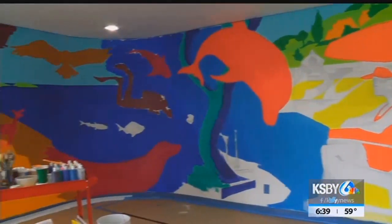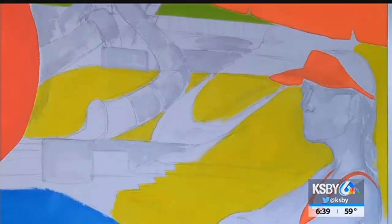Erlin says he started sketching the design on the wall last Friday, but hopes to have the mural complete by this week.